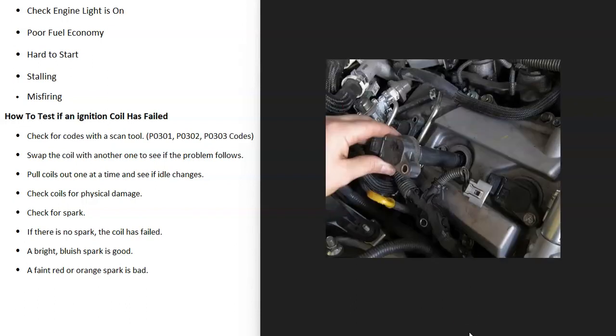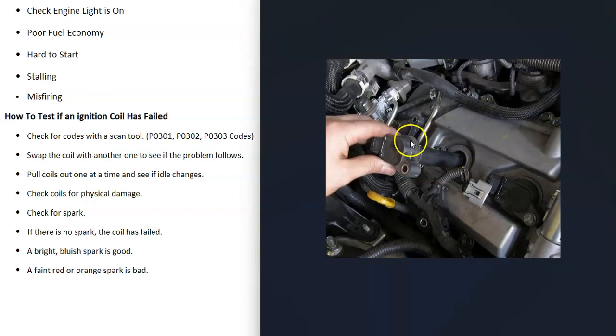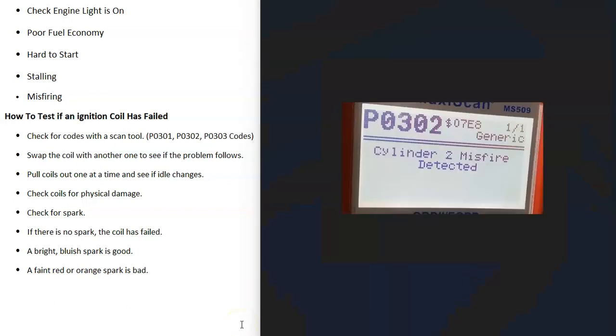If you don't have a scan tool, many automotive stores will scan the codes for free, and there are also a lot of low-cost units on Amazon or eBay — I'll put a link down below if you need one. There are different ways to troubleshoot this, especially when you know which cylinder is having the problem. A very common method is to swap out the coil and see if the problem follows. For example, if you're getting a P0301 on cylinder number one, take that coil out and swap it with number two. Clear the codes, and if you then get a P0302, you know that ignition coil is bad.